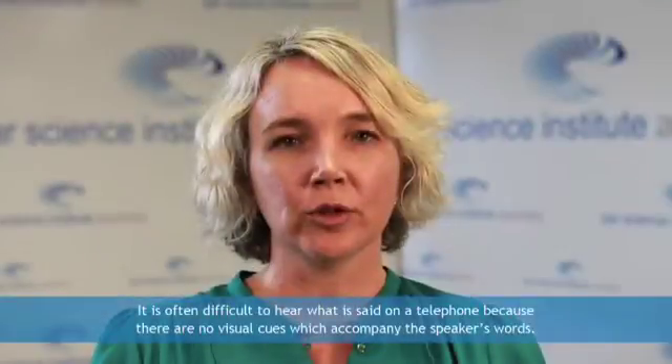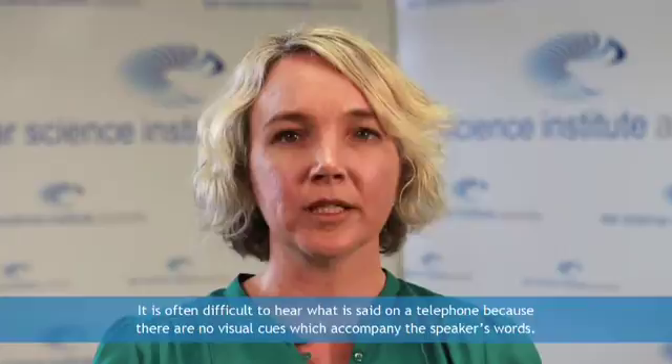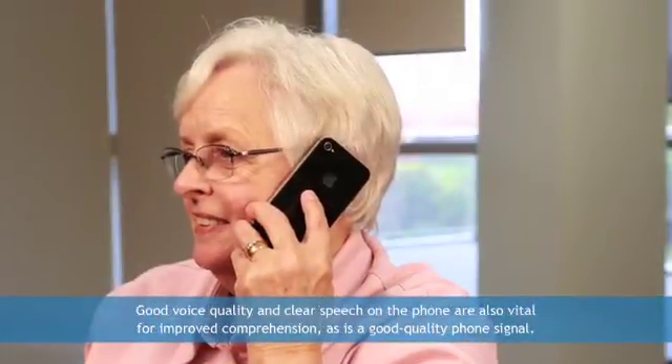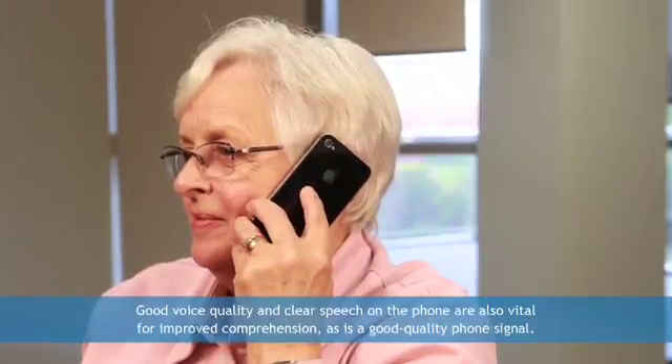It is often difficult to hear what is said on a telephone because there are no visual cues which accompany the speaker's words. Good voice quality and clear speech on the phone are also vital for improved comprehension, as is good quality phone signal.